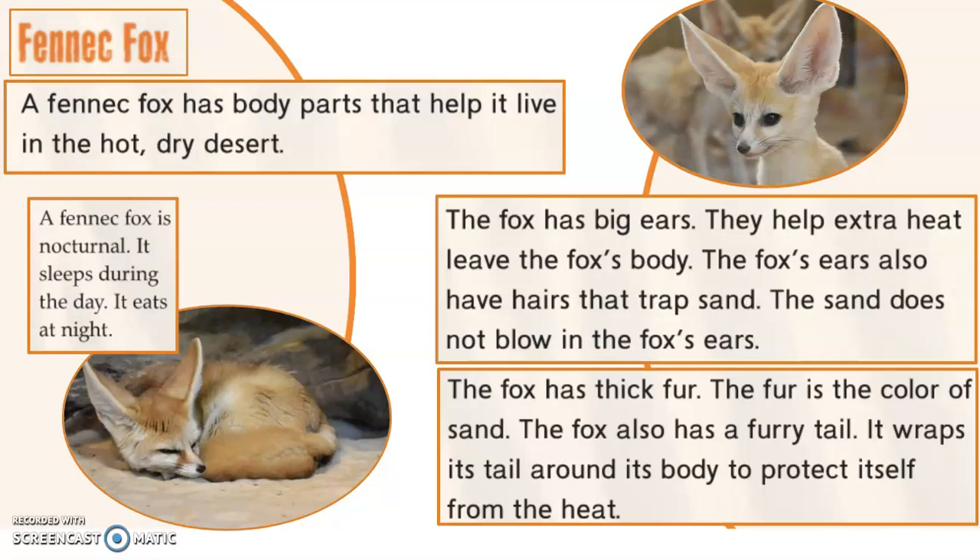Fennec Fox. A Fennec Fox has body parts that help it live in the hot dry desert. A Fennec Fox is nocturnal — it sleeps during the day and eats at night. That makes sense, because the day is going to be much warmer than the nighttime. So sleeping during the hot part of the day means you don't have to be out running around trying to hunt when it's the hottest time.